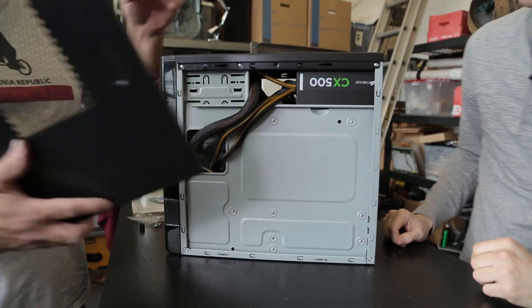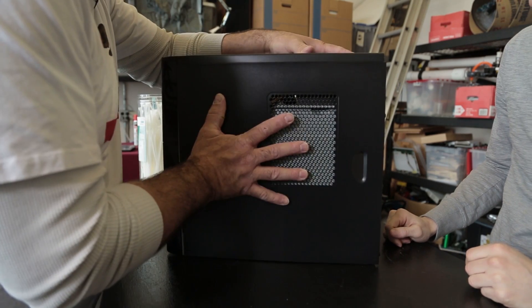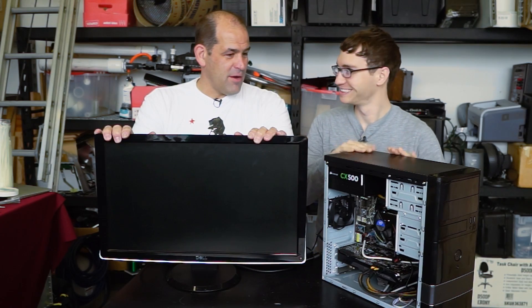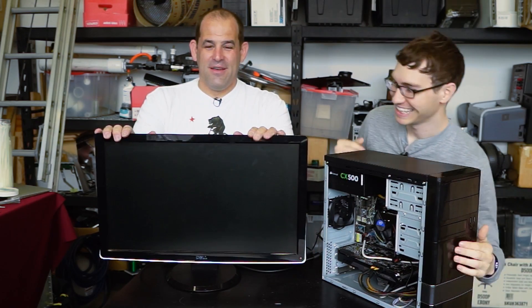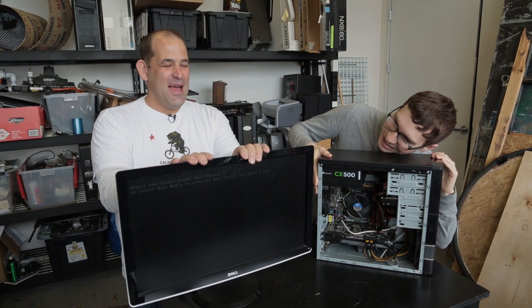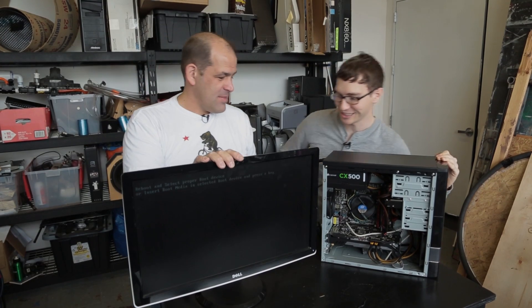Is there enough clearance, ladies and gentlemen? Just force it a little. Are you ready? I'm ready. Fire it up. Drum roll. I hate this part. I see things on the screen — this is good. We just need an OS.